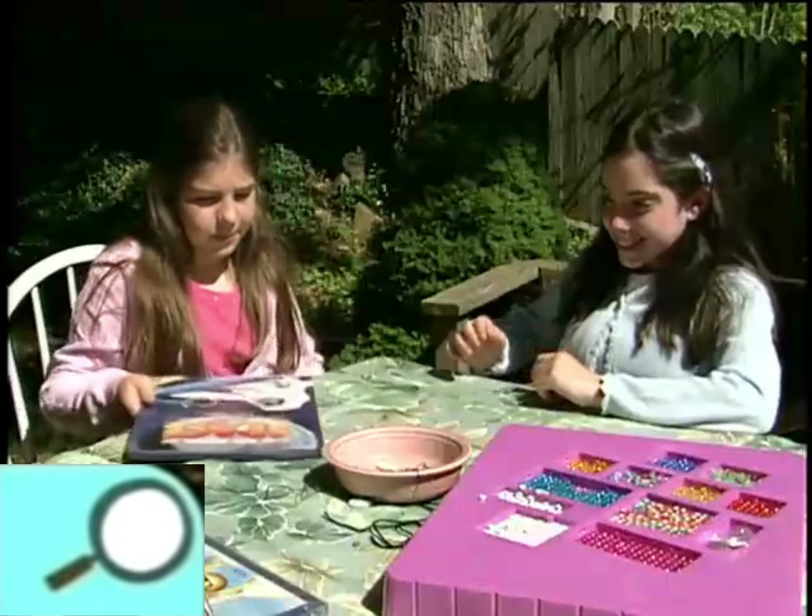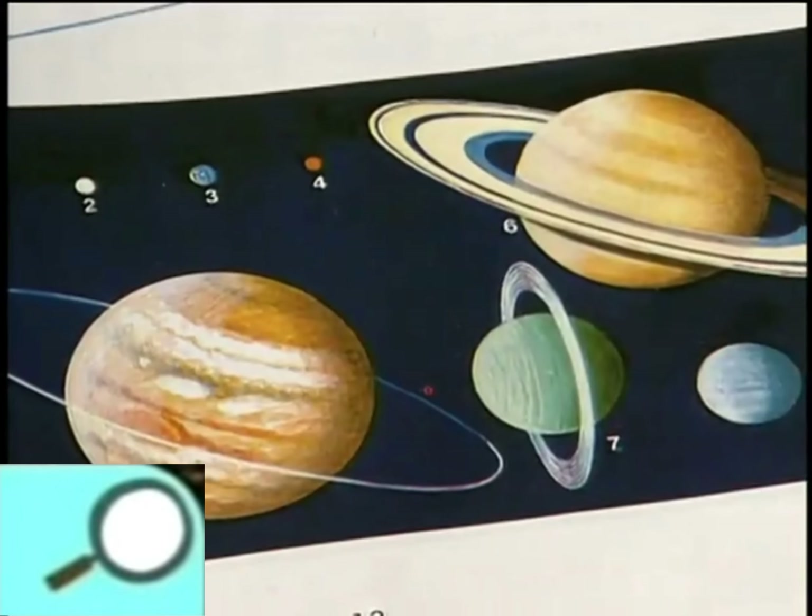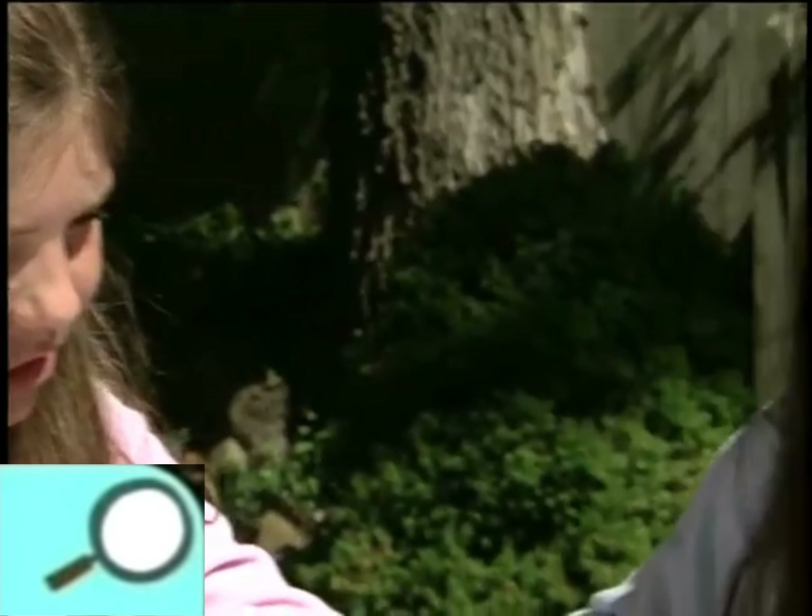Then we looked at a book about space. We both love space exploration.